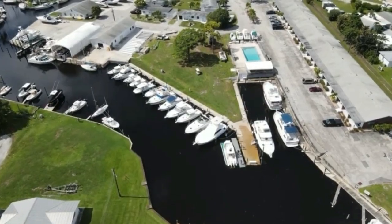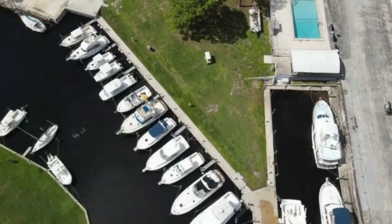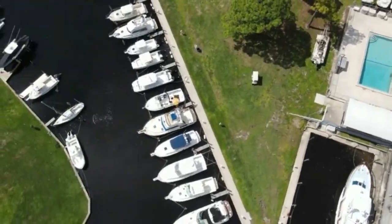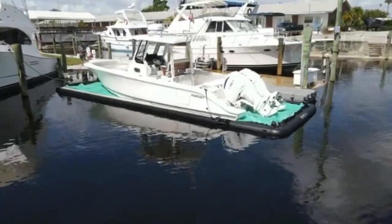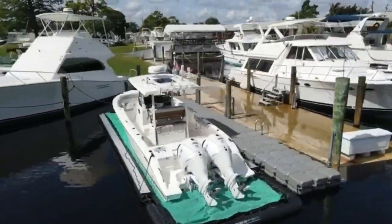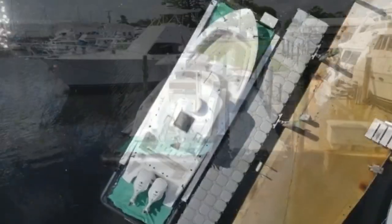At Pursuit, we recognize the potential gap in the process between purchasing a boat and learning how to actually operate it, as well as understanding local waterway rules and safety measures. It is so important to us that our customers not only enjoy their boat, but have the skills and confidence to make every outing the best it could possibly be.